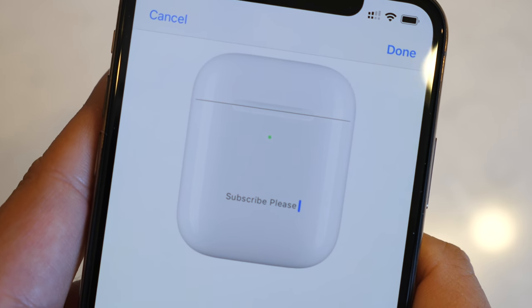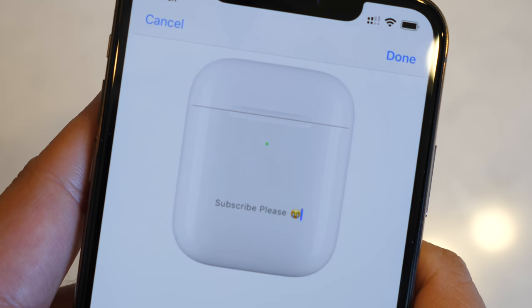You do not need the AirPower mat specifically — you can use any Qi wireless charger to charge your AirPods. Just lay them on the charger and they'll get juiced up. One more note on the AirPods case: this is also the first time Apple is allowing custom engraving to be done on the case as well, but that only applies if you buy them through the Apple online store.